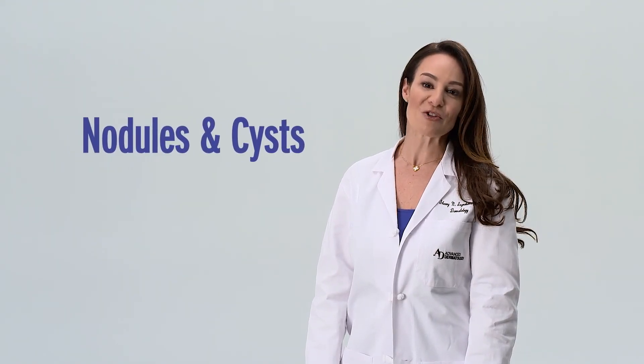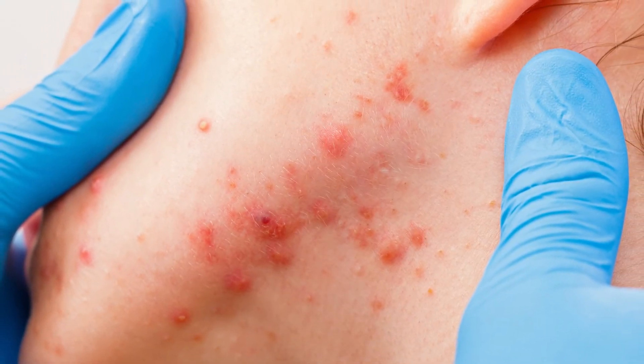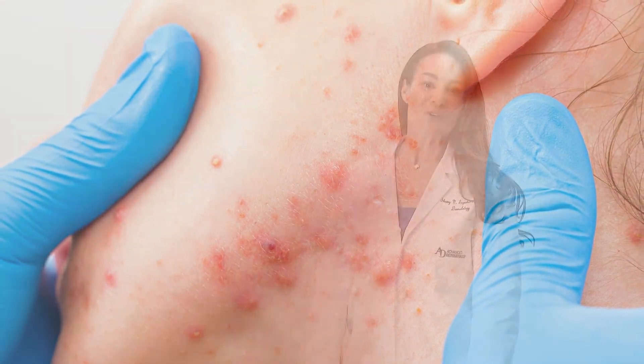When significant inflammation is present, nodules and cysts sometimes form. These can be painful due to the underlying inflammation. Scarring is common with nodules and cysts. Acne is an inherited and treatable condition of the skin.